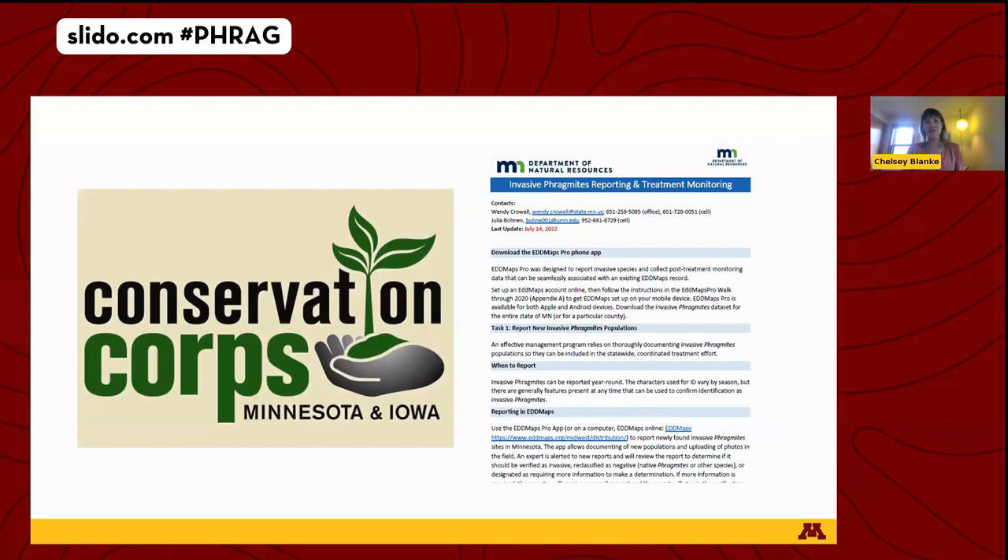Another key piece of the statewide effort is monitoring, which can sometimes be lacking in invasive species management programs. Thanks largely to conservation corps crews hired by the DNR, we actually know how many populations are responding to treatments. Each year, dedicated crew members visit and assess treated non-native patches — determining whether the patch has been eliminated or is still present, estimating size and density, and noting any non-target damage or other disturbances. Crews record their observations as revisits in EDMAPS.